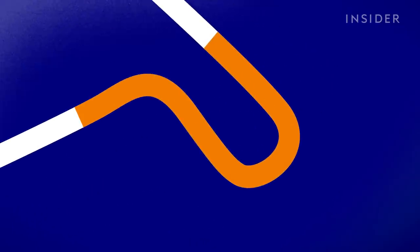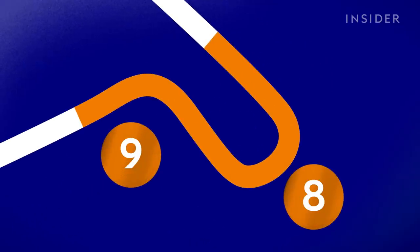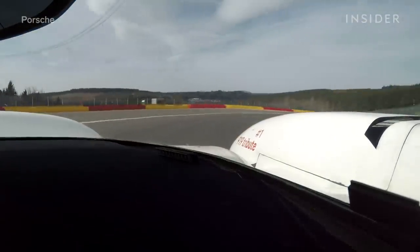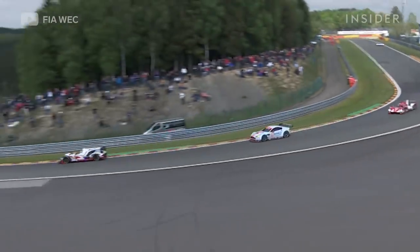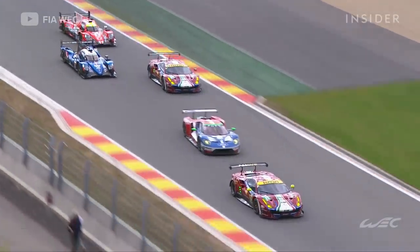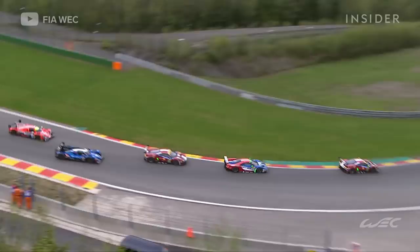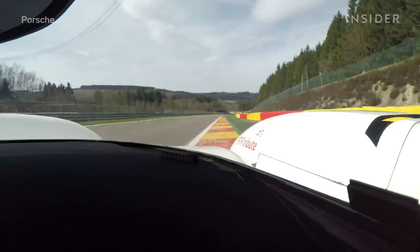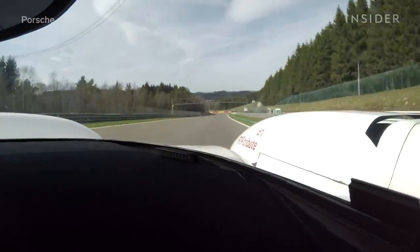Approaching turn eight, this is a pretty tricky one because you need to enter very early and make sure you keep the inside as much as you can — otherwise you make too many meters, you drive too much and you don't have enough time to prepare the next corner. You try to accelerate straight and then position the car directly for turn nine. Most likely you're going to use all the exit curb out of turn nine just to make sure you carry the speed out of that corner.